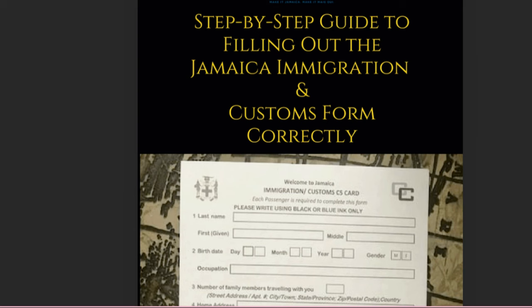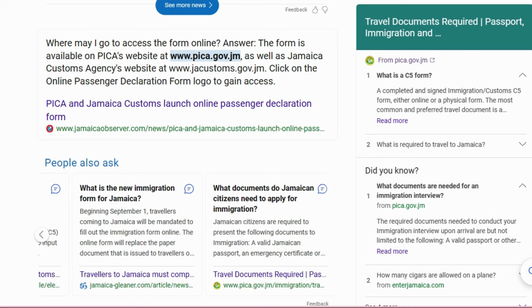This new system came into effect on the 1st of September 2023. All travelers — residents of Jamaica and non-residents coming for vacation — must fill out this form online. You can complete the form up to 30 days prior to your arrival. This eliminates the paper form you normally received on the plane, which a lot of people forgot to fill out.